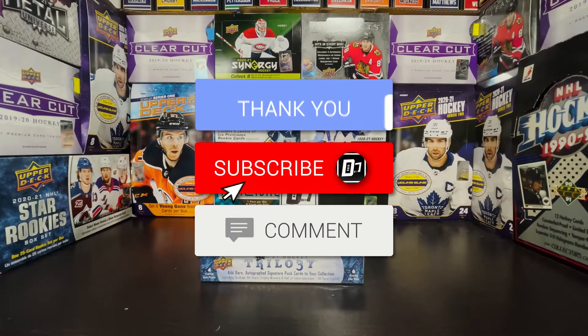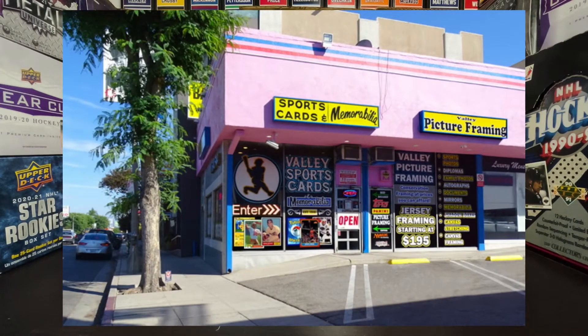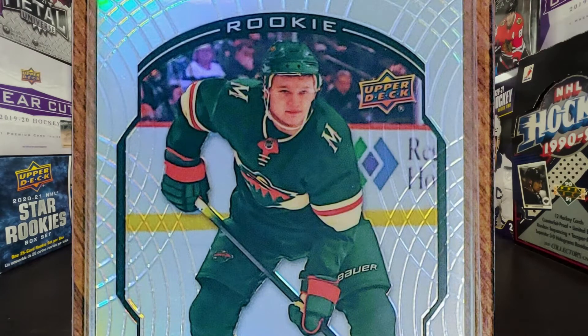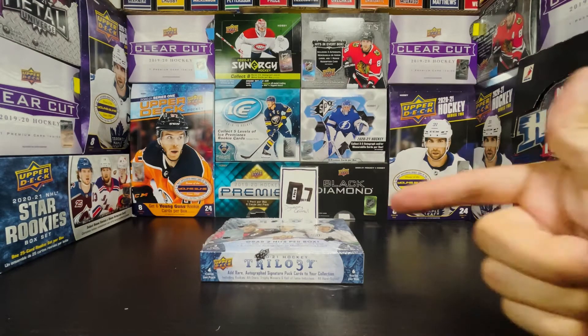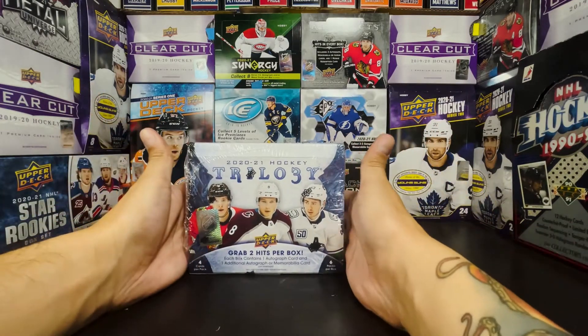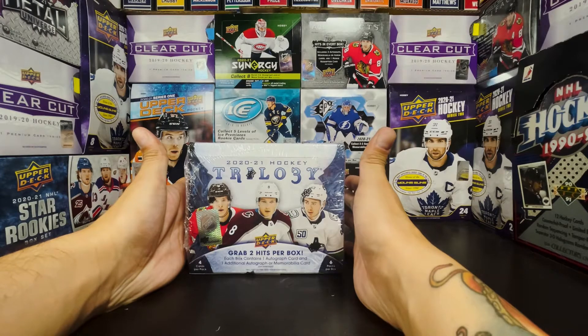Welcome everyone — this is a surprise episode. I went down to Valley Sports Cards in Tarzana, California, my favorite local card store, to get a new box of 2021 Allure. They did not get their shipment in from Upper Deck, so instead I'm breaking into 2021 Hockey Trilogy, as I'm searching for Kirill Kaprizov as usual.